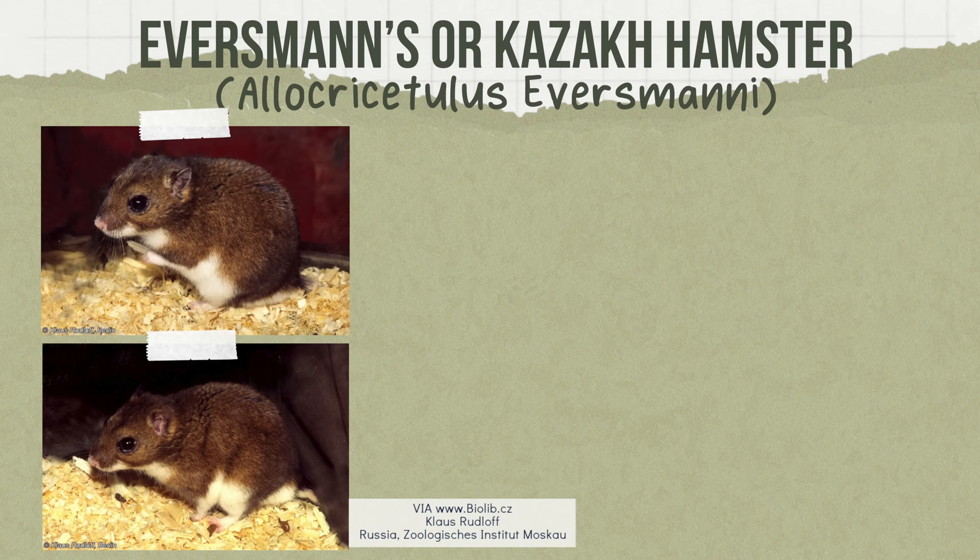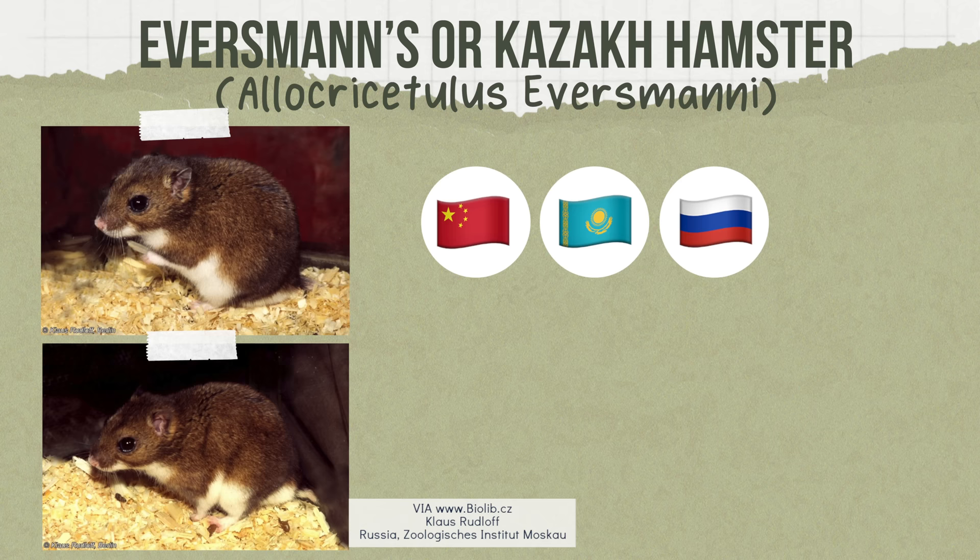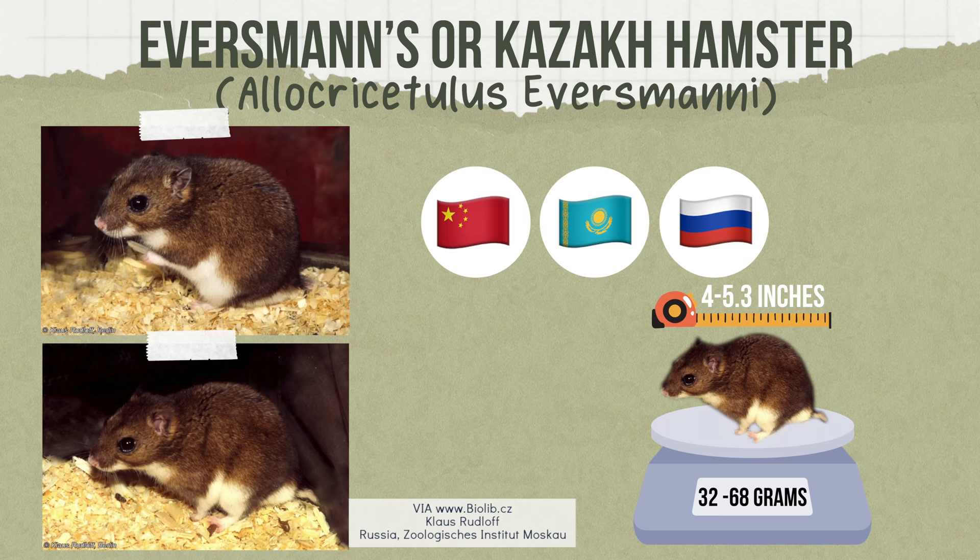The next species is the Everman's or Kazakh hamster. This species is found in China, Kazakhstan, and Russia, inhabiting dry grasslands and semi-deserts, and sometimes even found in agricultural fields. Weighing 32 to 68 grams and 4 to 5.3 inches in length, they do not hibernate like other species, though daily activity in winter is definitely lower. They typically eat seeds but also eat insects and mollusks regularly, and there are even records of them feeding on lizards, voles, and young ground squirrels.